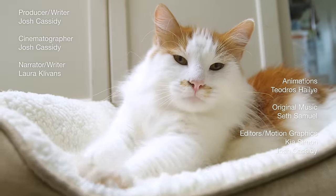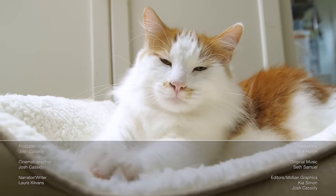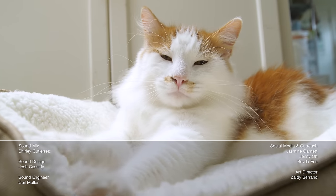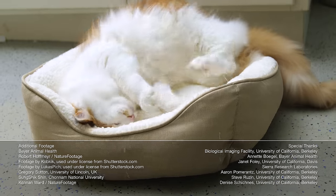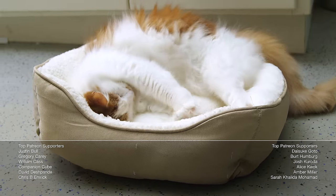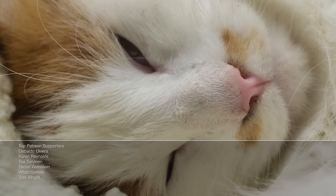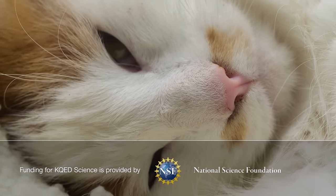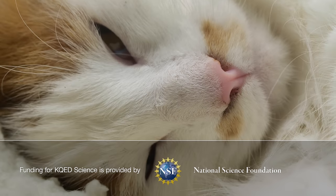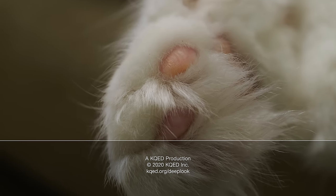Hi, deep peeps, Lauren here. You may have noticed a different but familiar voice on our episode today. My good friend and fellow science reporter, Laura Clivens, is back to take over for me as the new official Deep Look host. Here's a playlist of our 10 Deep Look episodes she's already hosted. Thanks, Lauren. I'm thrilled to be back. If you missed Lauren's voice, you can follow her now over at NPR, where she's the new climate science reporter. Link is in the description.